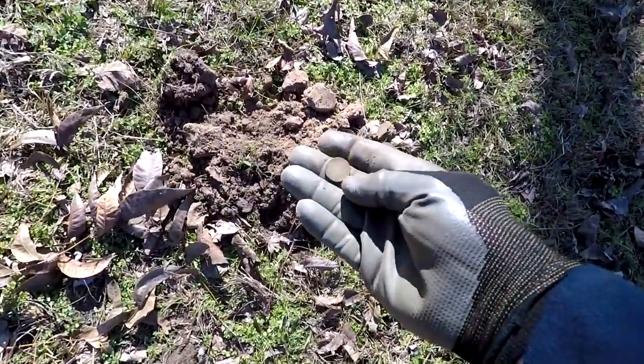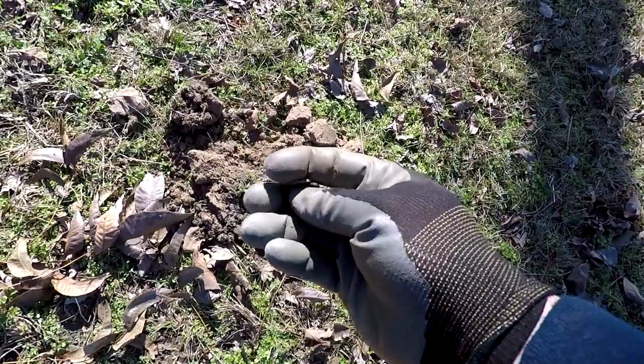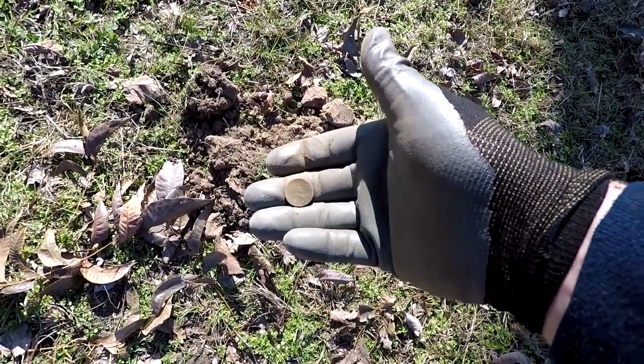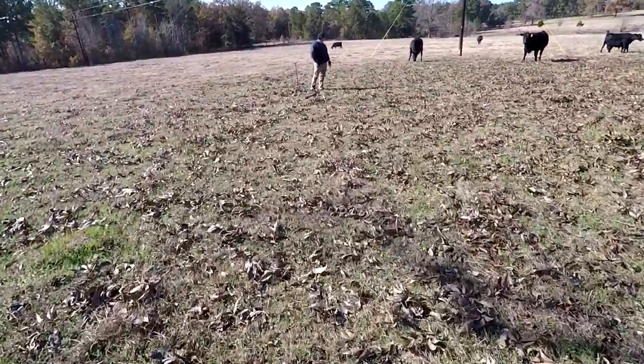Got a 25 right here and got my first wheatie. If there's a wheatie out here, there's got to be some silver out here. I don't know the date on it yet — I'll have to look at it in a second. Army Man's hollering at me; he says he's got something over here, kind of a relic. Let's go over and see what he's got.